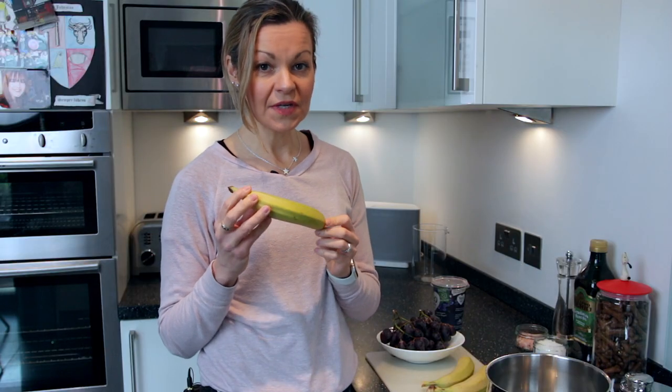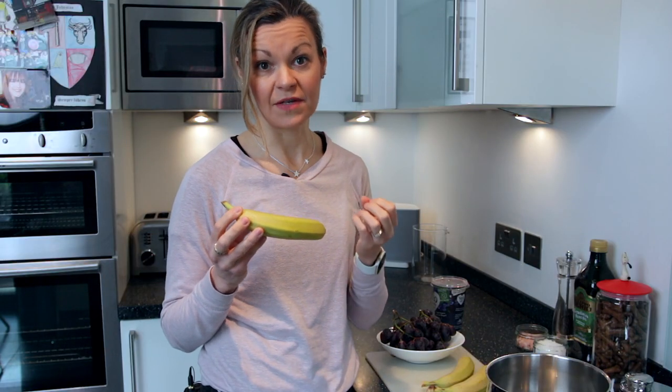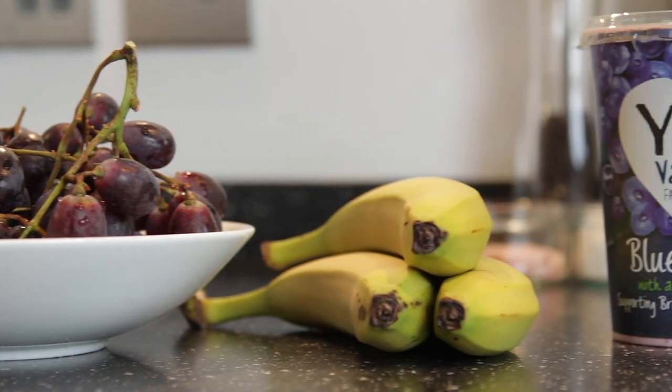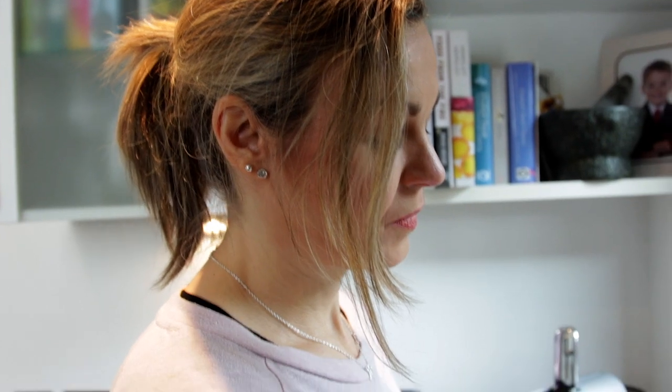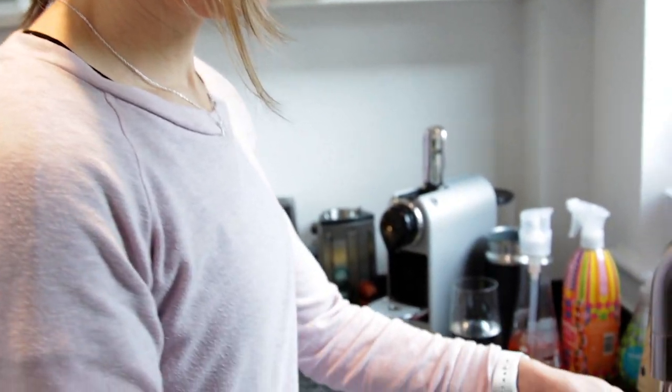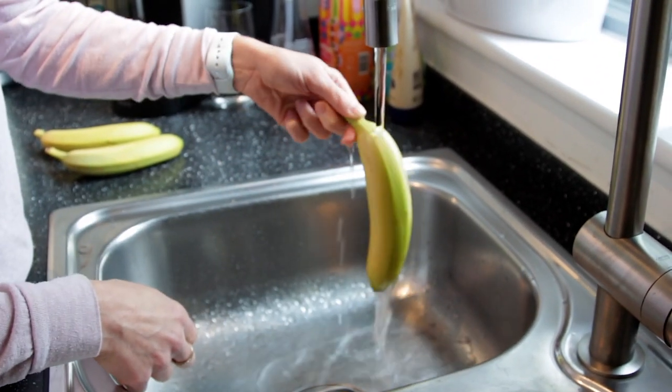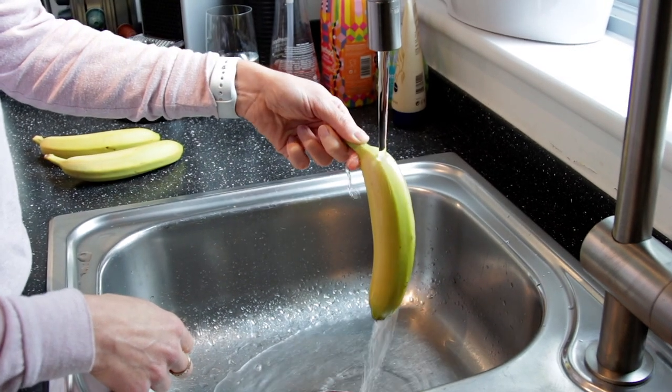We know that fruit skins are one of the most nutritious parts of a plant because they're rich in fibre, vitamins, minerals, and antioxidants. Banana skins are no exception. In fact, they contain more fibre, vitamins B6 and C than the fruit inside, as well as potassium and magnesium.